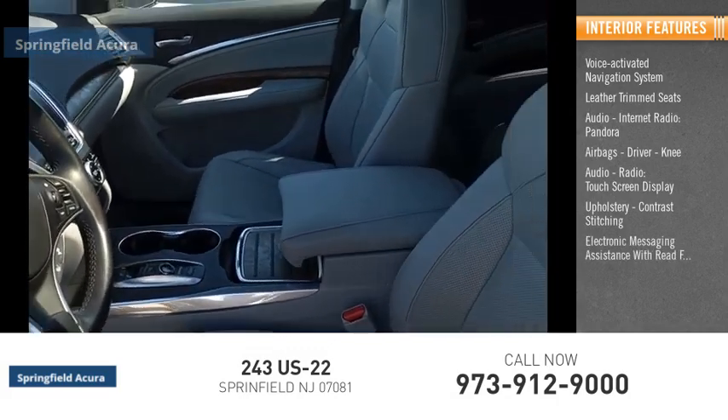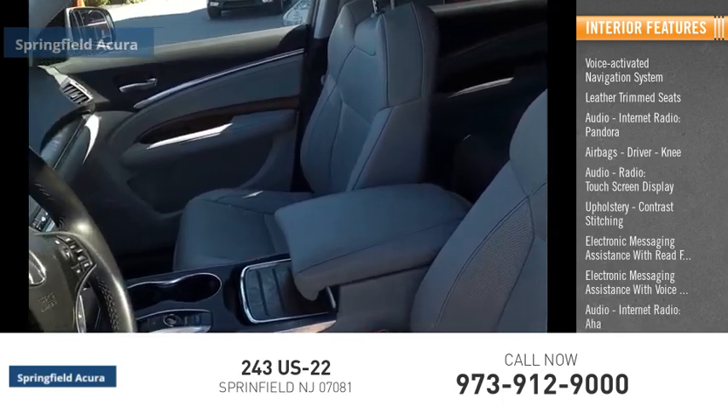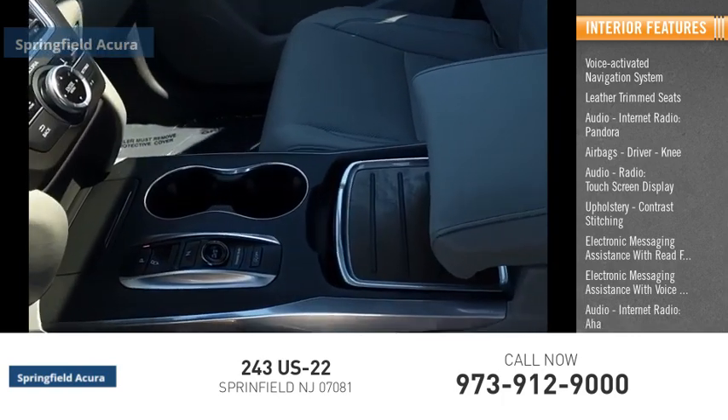Additional features include electronic messaging assistance with read function, electronic messaging assistance with voice recognition, audio internet radio with AHA, and a capless fuel filler system.